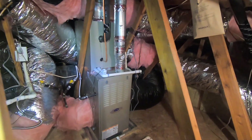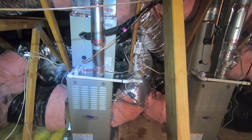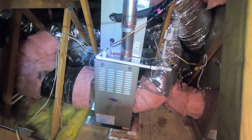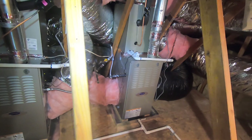Hi, this is Nick with Albert Air Conditioning. Today we are looking at two Carrier variable speed furnaces in an attic that we just changed out, and outside they are matched with two Carrier Infinity variable speed condensers.